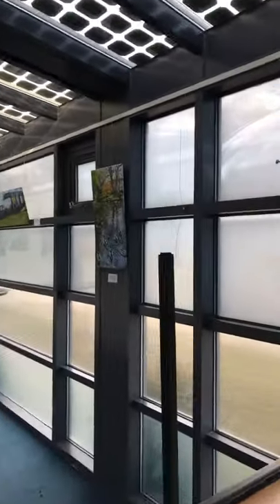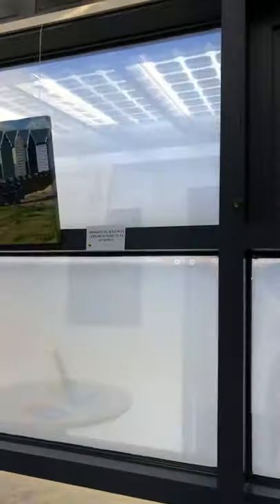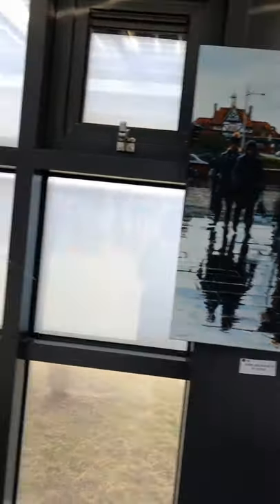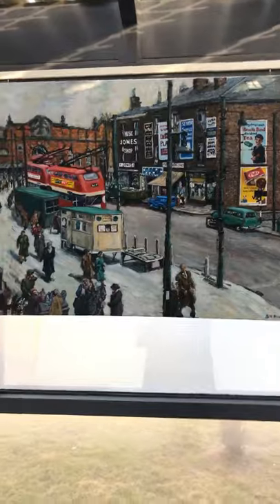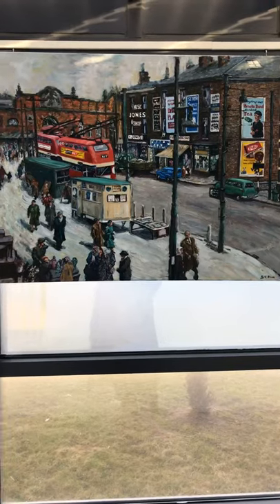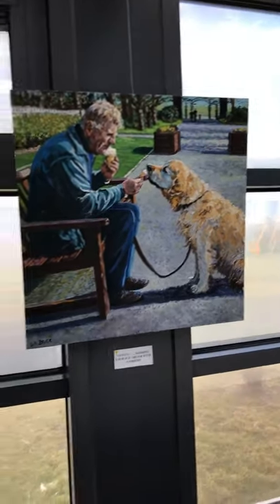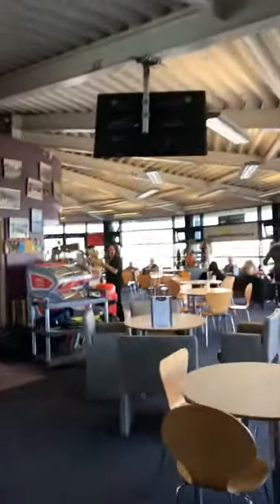There are a few bits on this side as well — just one from my Ashton selection. Mainly down this wing I've got my St. Anne's paintings, plus a couple of other bits and bobs. And now we're going to walk back through the cafe, as there's another wing full of paintings on the other side.